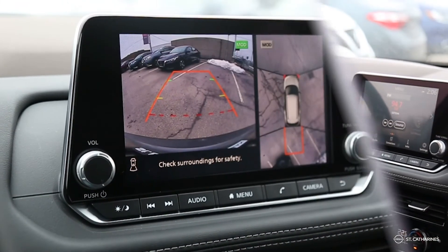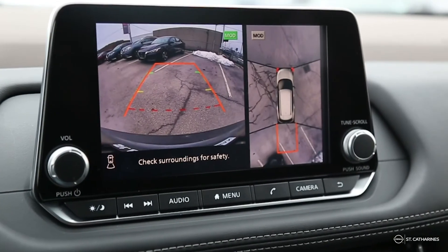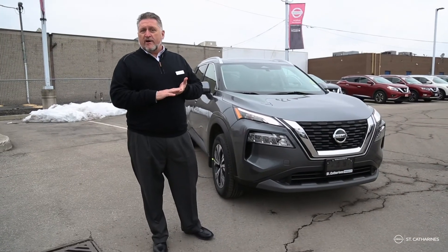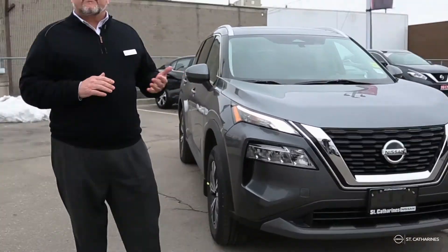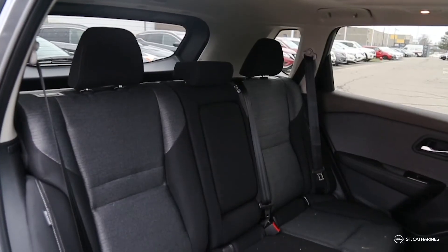And when you get to the mall, there's that one great spot that always has a pole in it. It has rear sonar as well with a bird's eye view camera to make sure that spot's available to you. Features like that make this car fun to own as well, and you can lease one of these for $99 a week, tax included, with only your first payment on delivery.